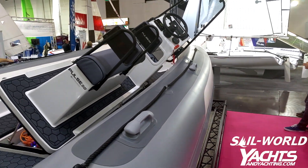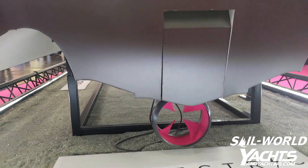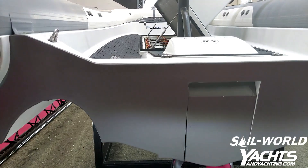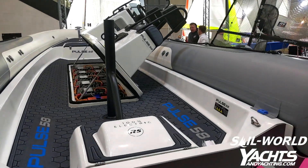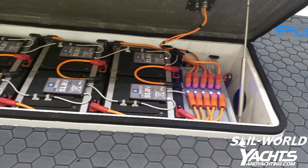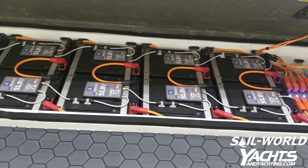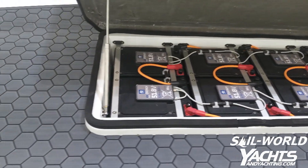RS Electric is very much built from a sustainability point of view. Even the stand it is on has a base of recycled coke bottles, and the hull itself will be 100% carbon neutral in production using carbon offsetting.